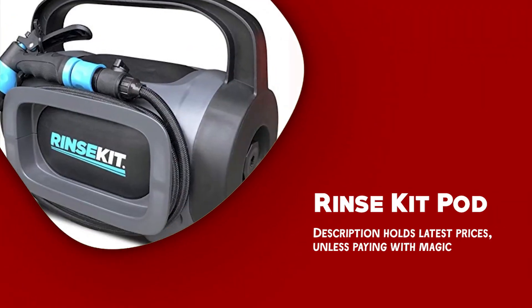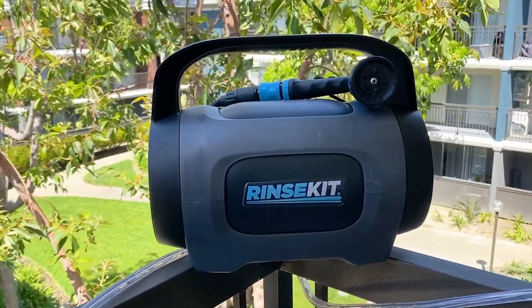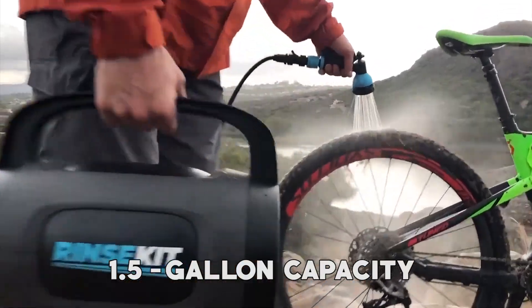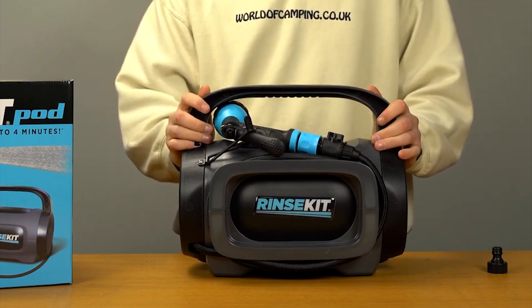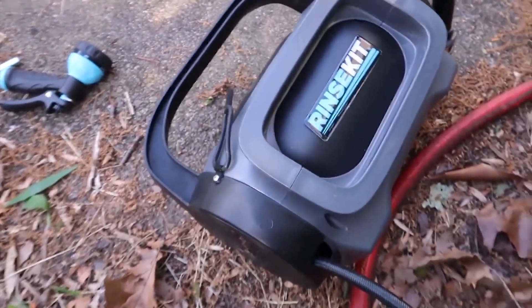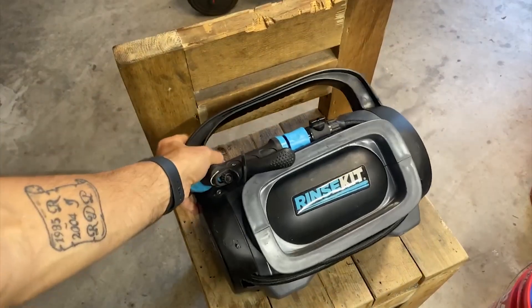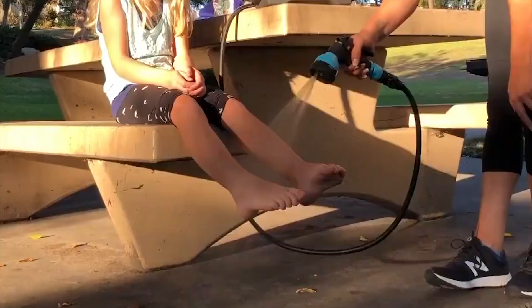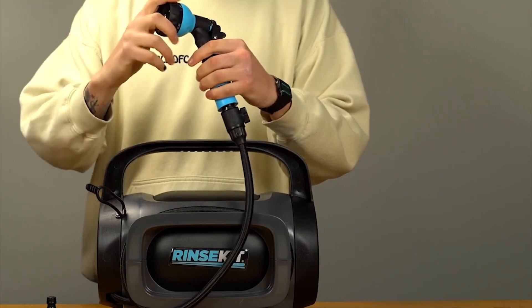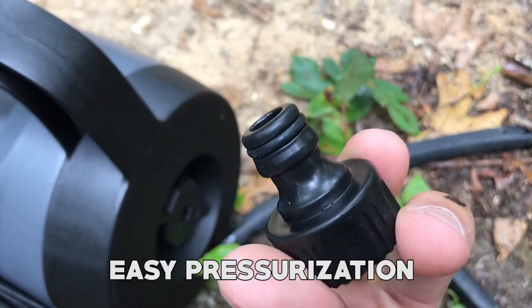Rinse Kit Pod. The Rinse Kit Pod is a versatile solution for on-the-go cleaning and rinsing needs. It is a self-pressurized portable shower with a 1.5-gallon capacity, allowing you to enjoy a refreshing shower or rinse without the need for a water source nearby. With optional heating capabilities, the Pod can transform into a hot portable shower, offering comfort and convenience wherever your adventures take you. One of the key features is its pressure-dependent ability, meaning it transfers the pressure from your home spigot to the insulated tank, ensuring a steady and reliable flow of water. It can be filled from a standard hose spigot or sink with the included adapter, and the integrated air valve allows for easy pressurization.